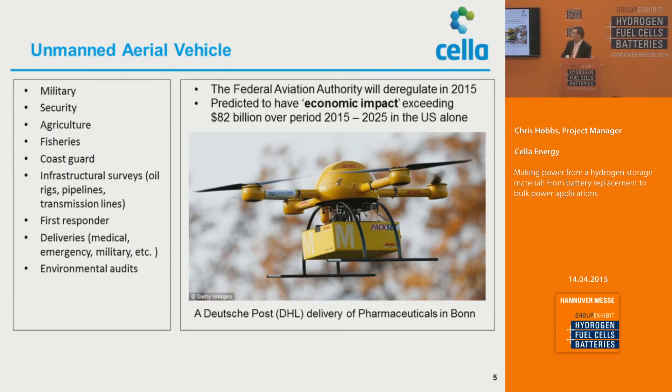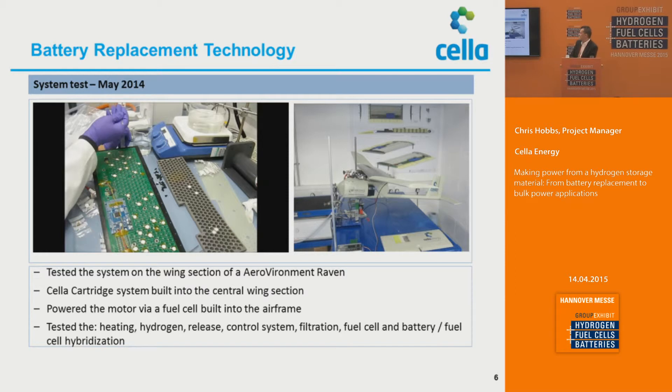Unmanned aerial vehicles are becoming very important — they have a whole range of different sectors to operate in, from military and security areas right through to first responders and environmental audits. The UAV market is being rapidly deregulated right across the world, and America is taking the real lead. It's a very large market in terms of economic impact — not only the number of sales of UAVs themselves, but what they will do for us. It's expected to create tens of billions of dollars of benefit to the world economy between 2015 and 2025. This actual system was flown as part of a wing section for an AeroVironment Raven system, which you can see running here in our laboratory.